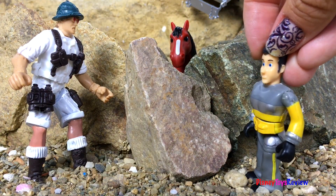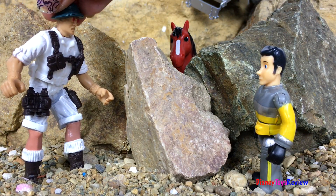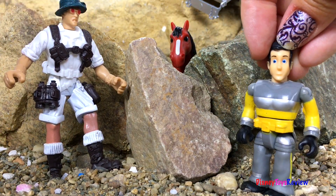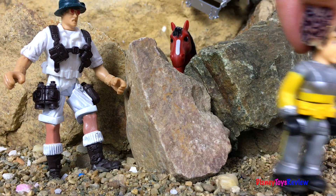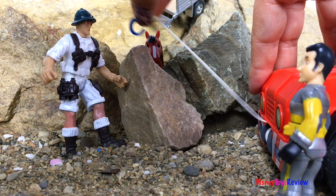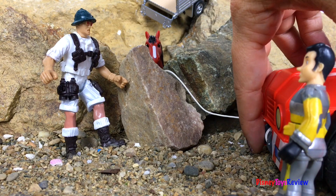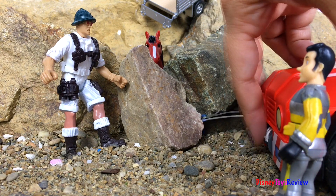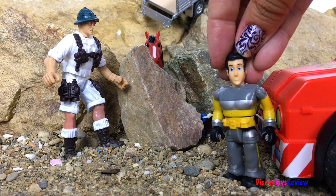Why don't we just move this boulder out of the way and see if we can get him out that way? That sounds like a good idea, let's give it a try. It's pretty heavy. I'll bring over Phoenix and we'll try to pull it that way. Let's hook the hook to the boulder. Now we can pull it and see what happens. I'm afraid it's not budging. You're right, we're gonna have to try something else.